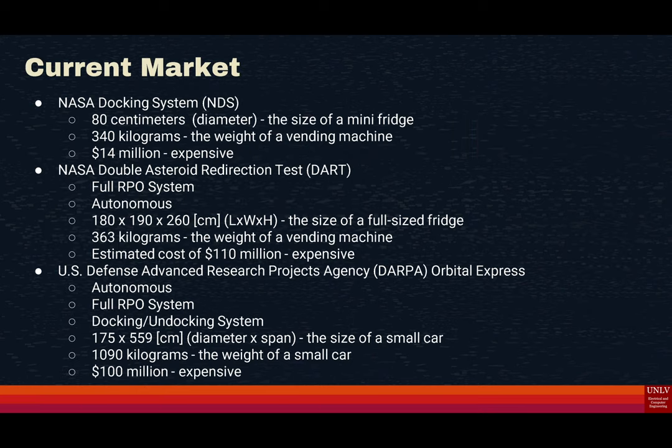For the current market, we have six important factors to look at: rendezvous proximity operations, docking and undocking system, autonomy, size, weight, and cost.